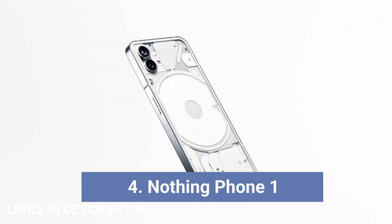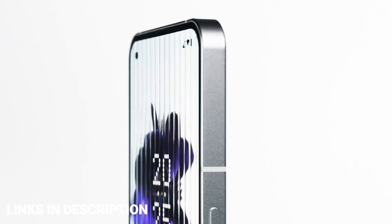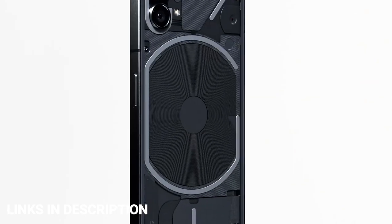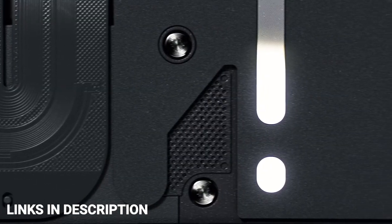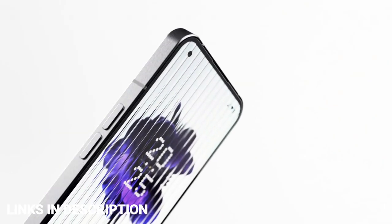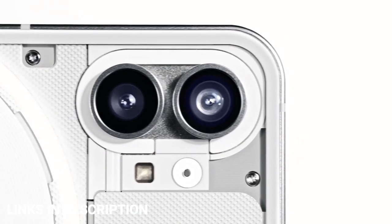Nothing Phone 1: The Phone 1 is the debut phone from London-based startup Nothing. Though the company has serious pedigree, as its co-founder Carl Pei previously headed up OnePlus. Much was made to hype up the Phone 1 as a smartphone revolution, but really the boldest thing about it is the design — a very unique semi-transparent rear intersected by LED light strips that can flash for notifications, illuminate while charging, and even serve as fill light for the camera.